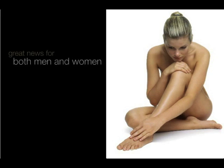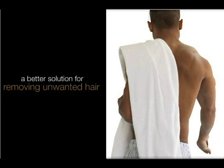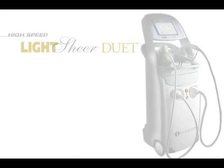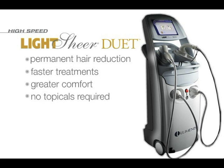That's all changed. Dr. Dale Isaacson and Dr. Marilyn Burzin of DCDermDocs.com are the first and only in D.C. to offer great news for both men and women by offering a better solution for removing unwanted hair. The high-speed Lightshear Duet offers permanent hair reduction, faster treatments, and greater comfort.